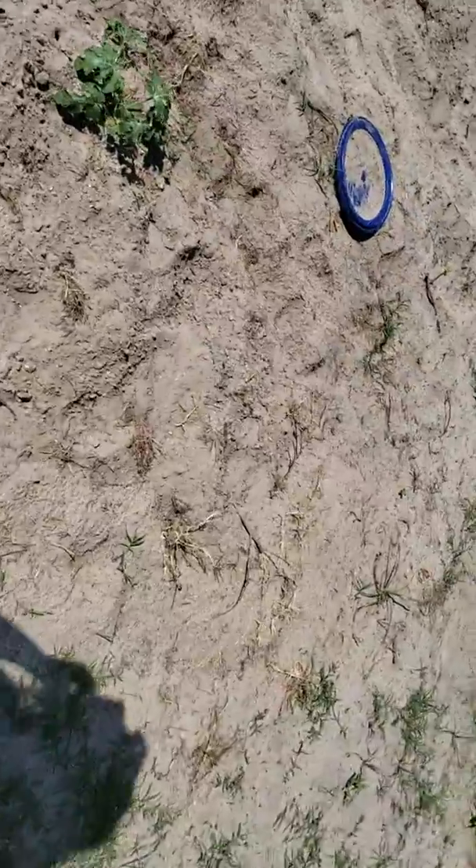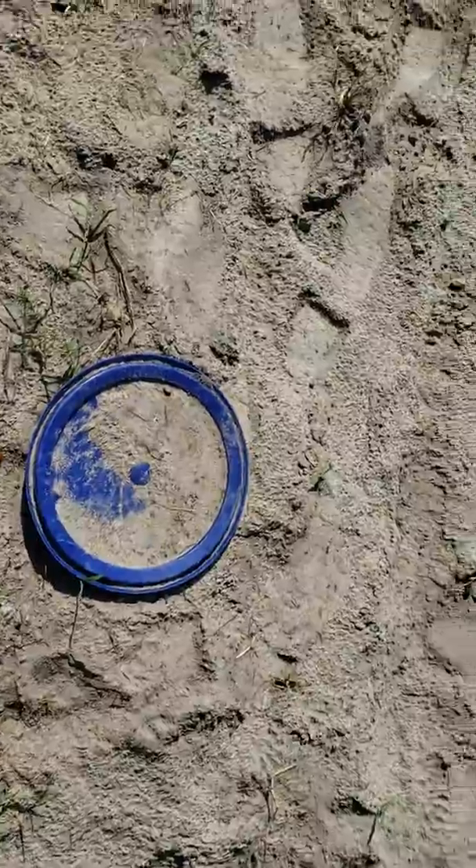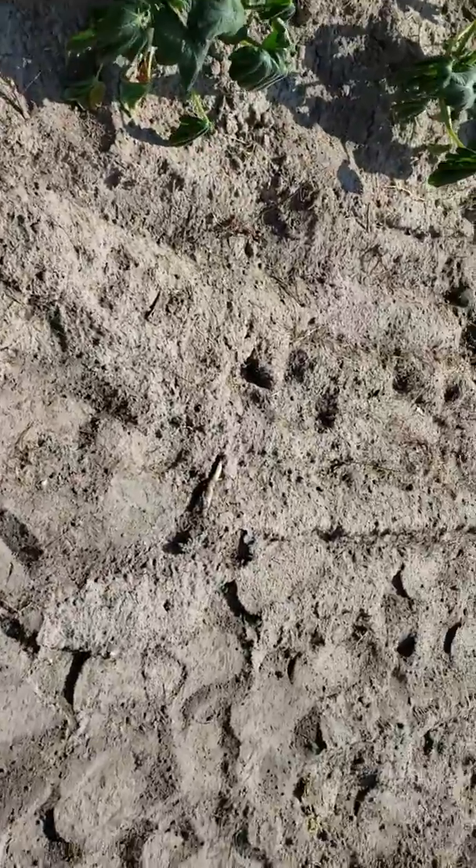Let me show you my compost bin — we've got in-ground compost bins that I did. This is an in-ground compost bin, so when you pull stuff up you just throw it in the ground. I don't know what all these are but I know we've got squash. We're growing onions, we're growing tomatoes.